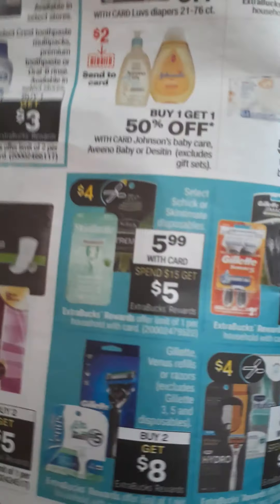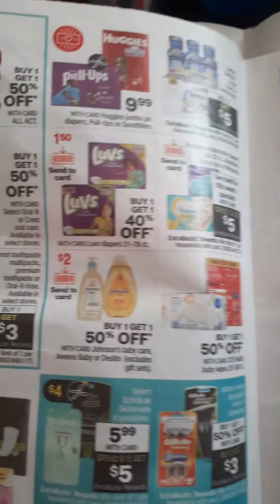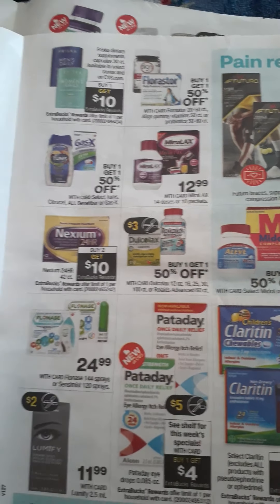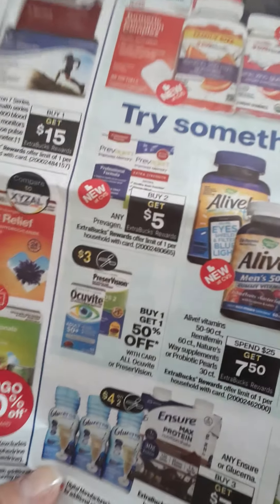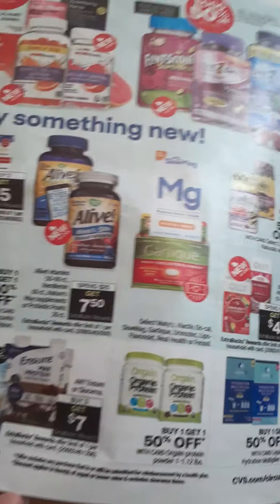Here we have some shaving products — razors, refills, all that good stuff. And we have coupons on baby pull-ups and formula. For your digestive system, allergies, and muscle pain: spend $20, get $5 on Excedrin. And here we have vitamins — got to stay healthy all year round, especially in summer since we're more active than ever with this pandemic slowly winding down.